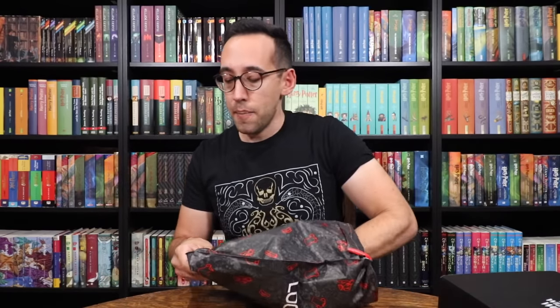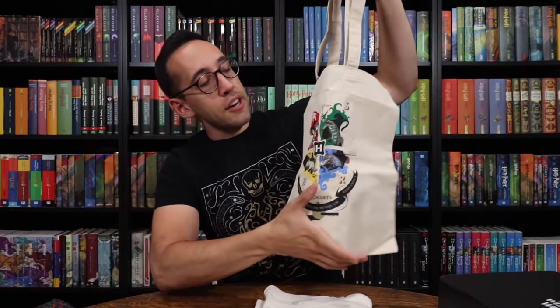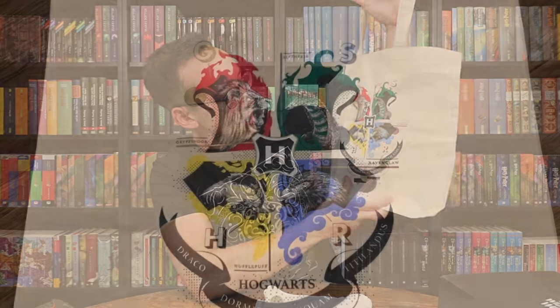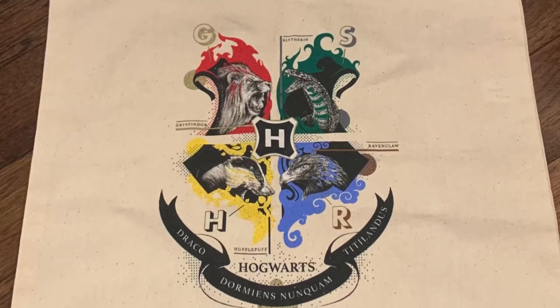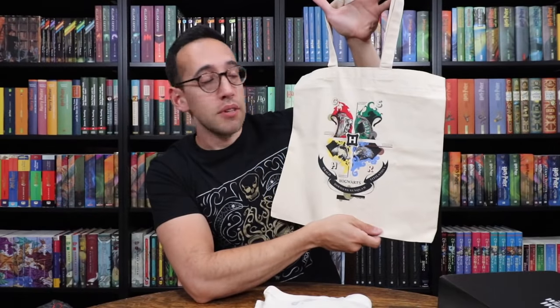Let's take a look at the Magical Wear. There is a little tote bag in here and it has the Hogwarts crest. You'll notice that there is an eagle right here — an eagle represented for Ravenclaw. Nice simple tote, and it's really well printed with very rich colors.